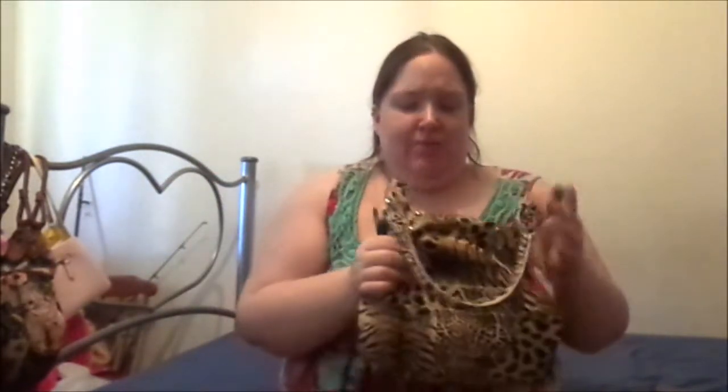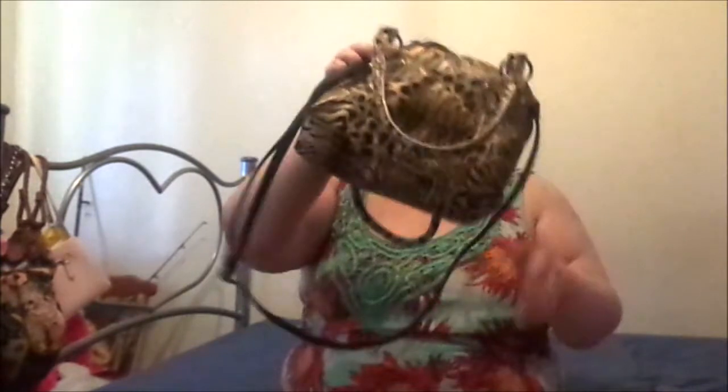Hey everyone, welcome back to my channel. Today I'm going to be doing the 'what's in my bag' video thing. I haven't done one of these in a while. Someone actually asked me to do it ages ago before I got sick, and then I got sick — sorry about that. I feel way better now and have a lot of energy, so I'm just gonna get straight into it.